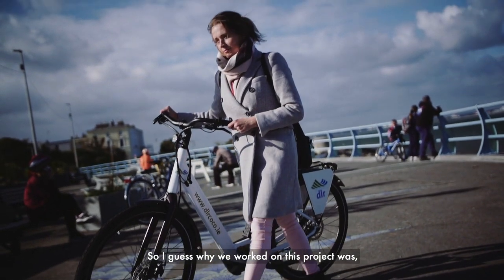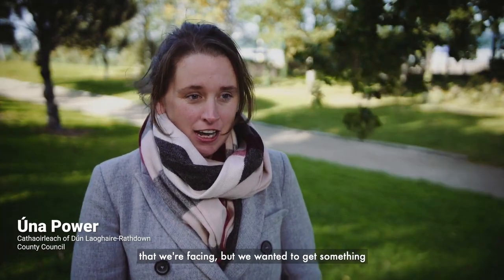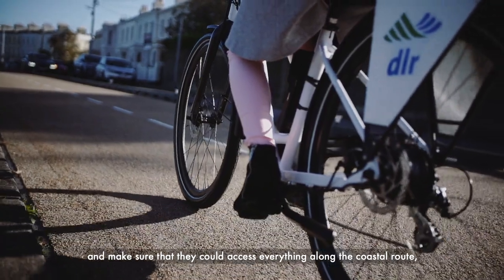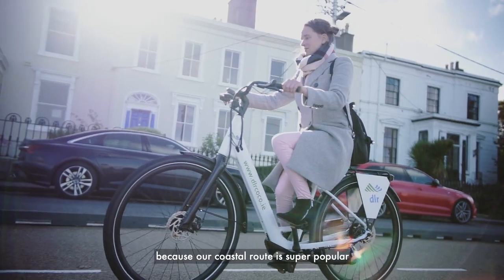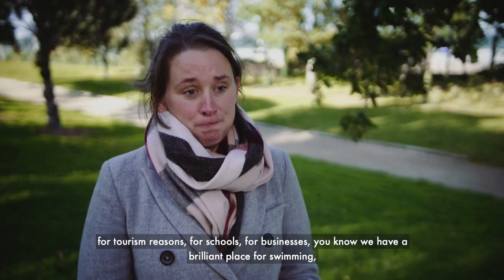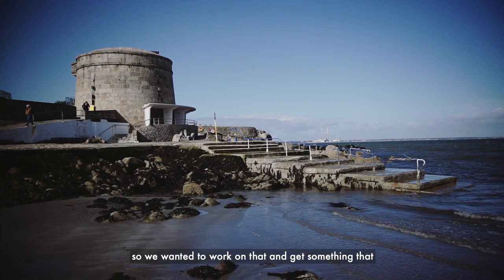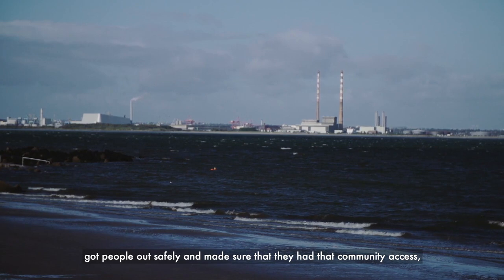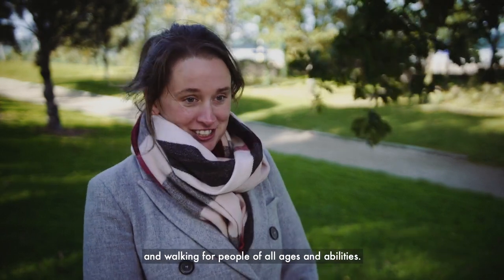We worked on this project as a response to COVID-19 and the challenges we were facing. We wanted to open up the county to people, to travel around and make sure they could access everything along the coastal route, because our coastal route is super popular for tourism, schools, and businesses. We have a brilliant place for swimming. We wanted to get people out safely and ensure community access, focusing on providing safe cycling and walking for people of all ages and abilities.